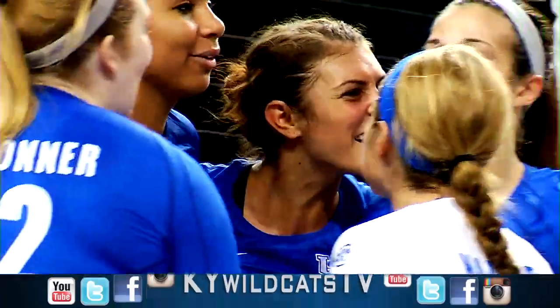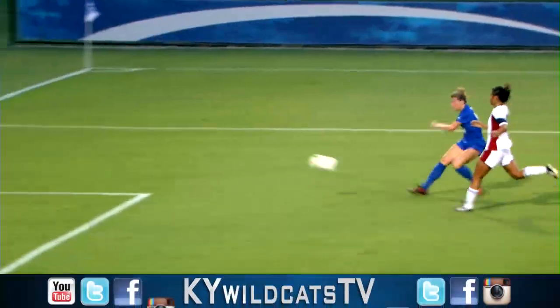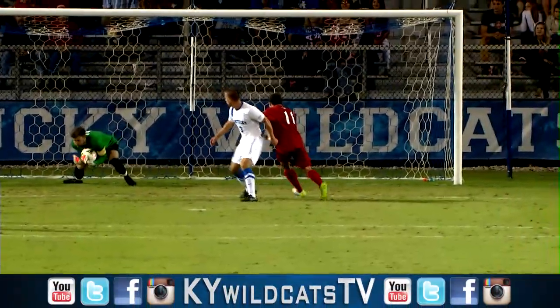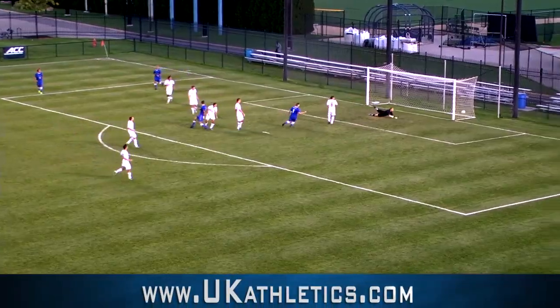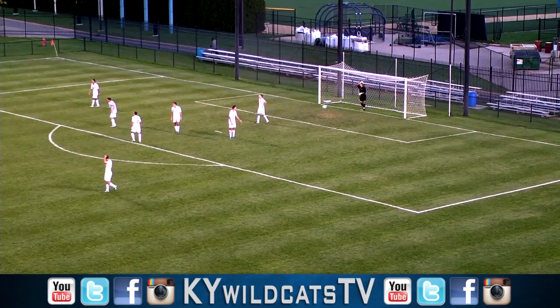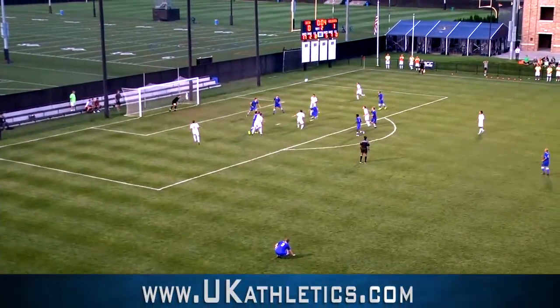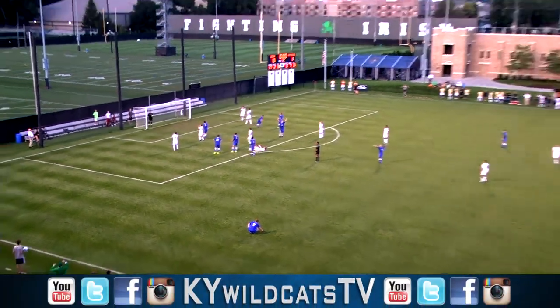Dig by Workman. Berggren with a dump, and it works for the Wildcats. Here's a kick into the goal by Kentucky. A late goal for the Wildcats, and the clock is going to run out. Kentucky will win it one to nothing.